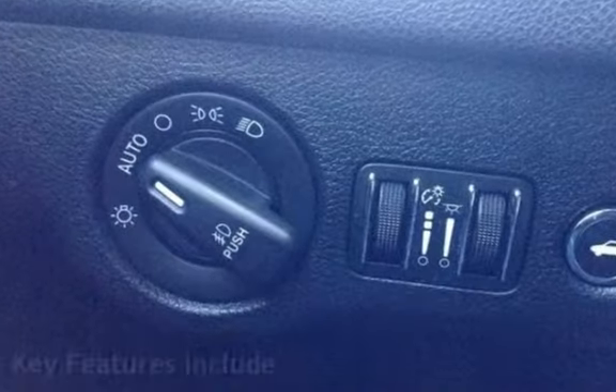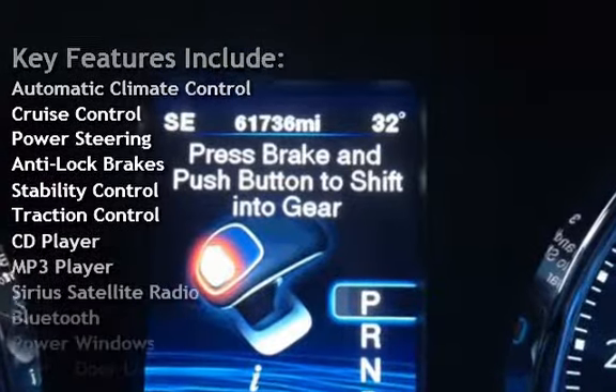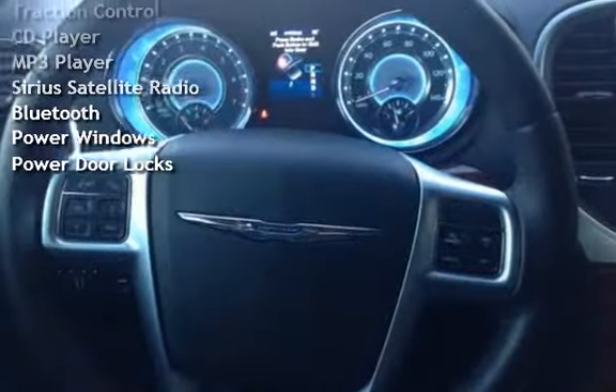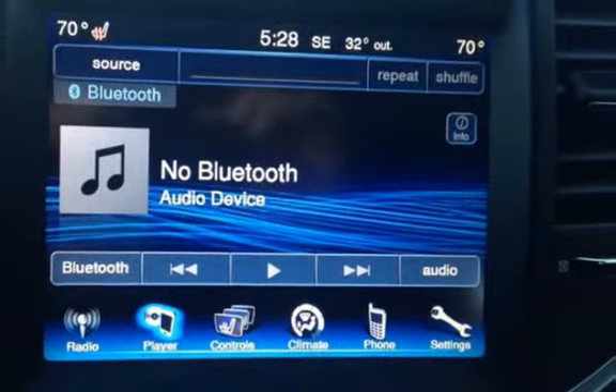Key features include automatic climate control, cruise control, power steering, anti-lock brakes, stability control, traction control, CD player, MP3 player, Sirius satellite radio, Bluetooth, power windows, and power door locks. Thank you.